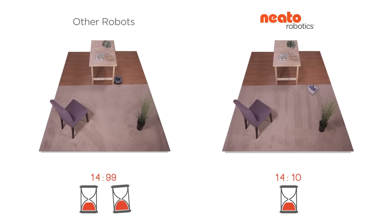And it's not just fast, it's thorough. Neato's methodical cleaning makes sure that every spot on the floor gets covered and gives you nice straight lines in your carpet — as opposed to, well, squiggles.